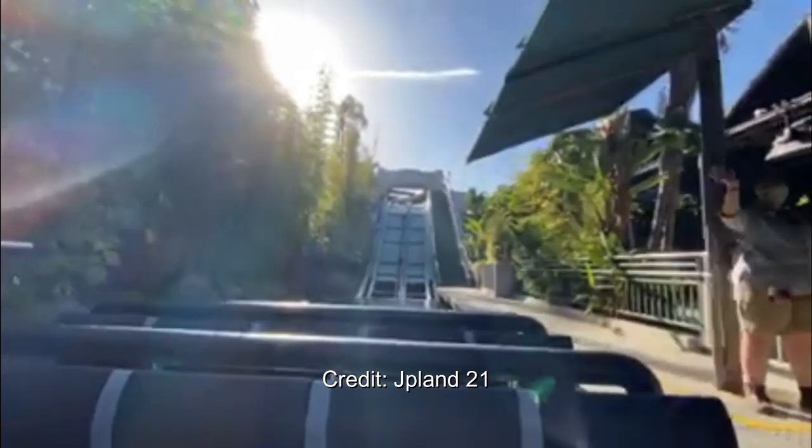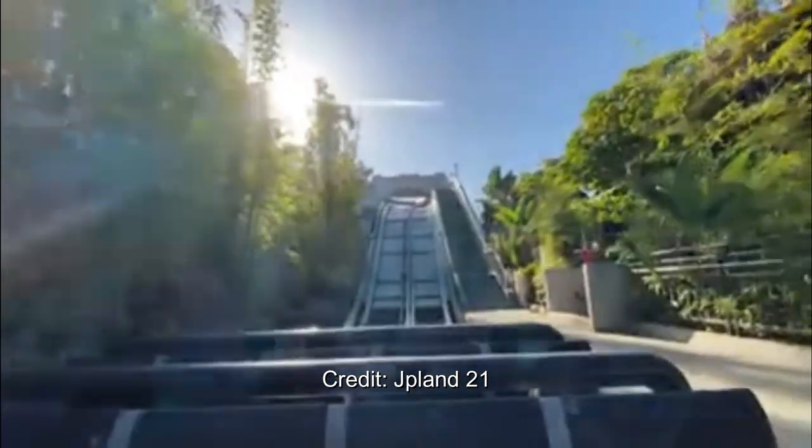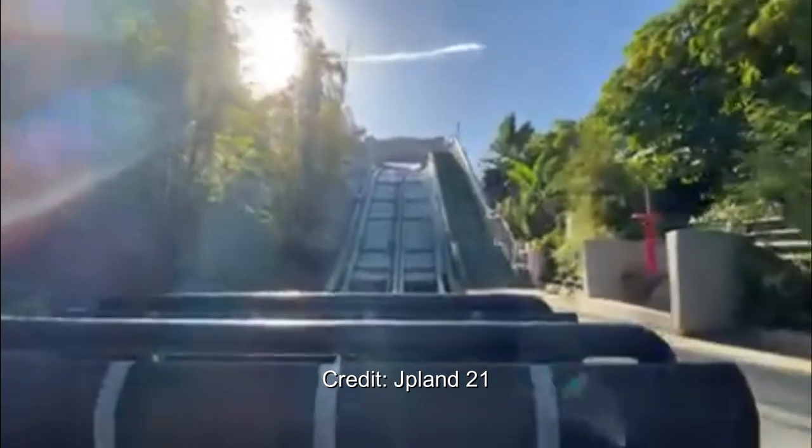I just wanted to do a quick reaction to that, because I was like, this is amazing. And awesome shoutout to JPLand21 for the POV. There are plenty of POVs popping up on there.